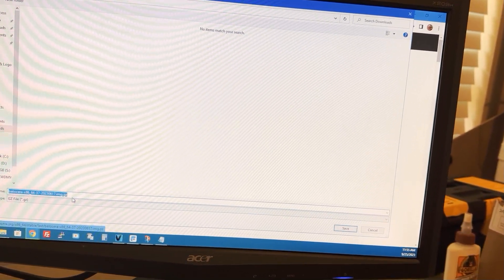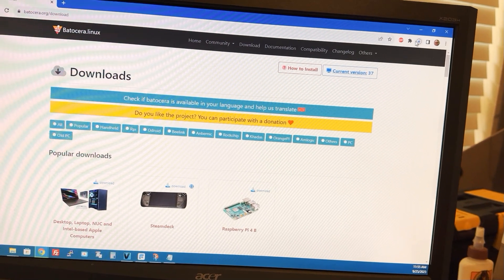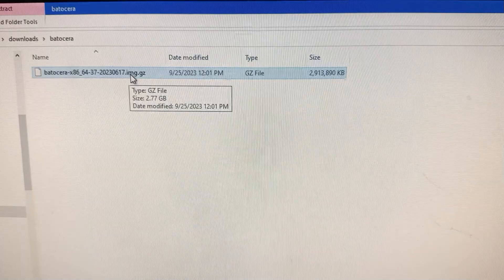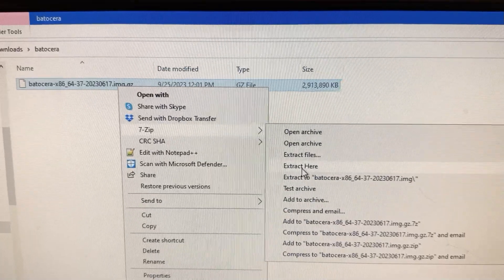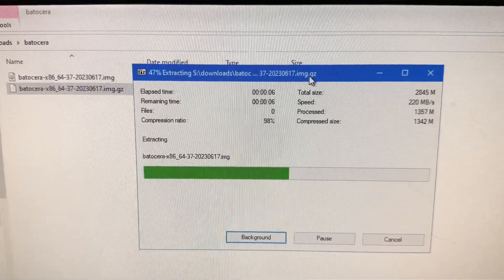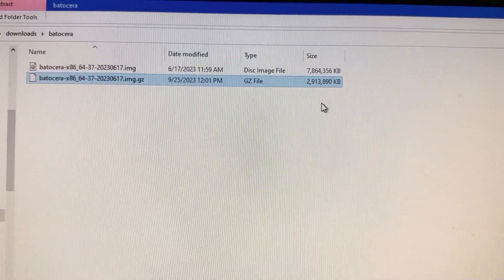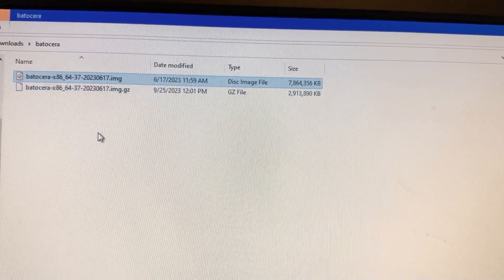It's going to give you a GZ file. Find a place to download it and click Save. It'll take a few minutes — it is going to be almost three gigs. Once downloaded, you can use a tool like 7-Zip to extract it. The resulting image file is almost 8 gigs, so make sure your USB drive is large enough. You can delete the GZ file unless you want to archive it.